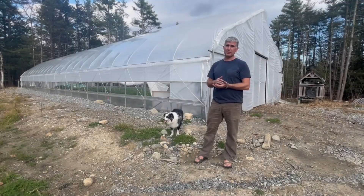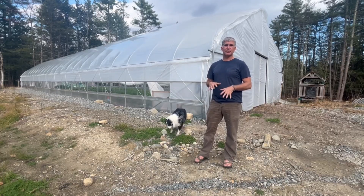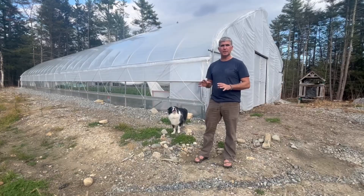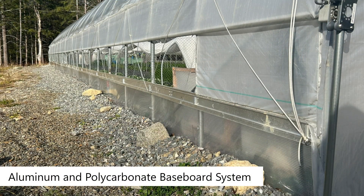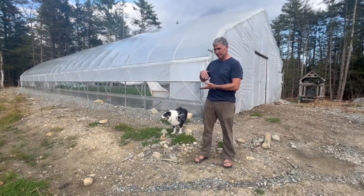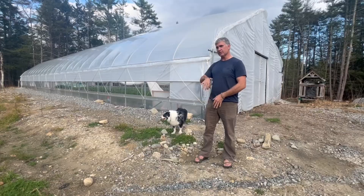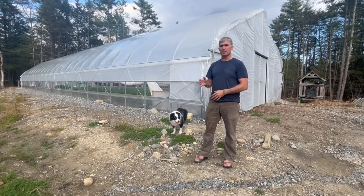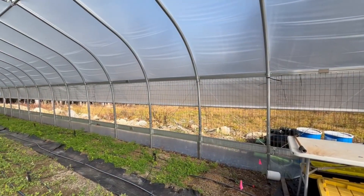I love the polycarbonate baseboards for a couple different reasons. The biggest one is that I don't have to use any sort of treated wood product down there, so it gives me the ability to maintain an organic certification. From a pest management perspective it's pretty sweet, because they get buried into the ground and there's nobody that's going to chew through it — so mice and voles, I don't have to worry about them anymore, which is really nice.